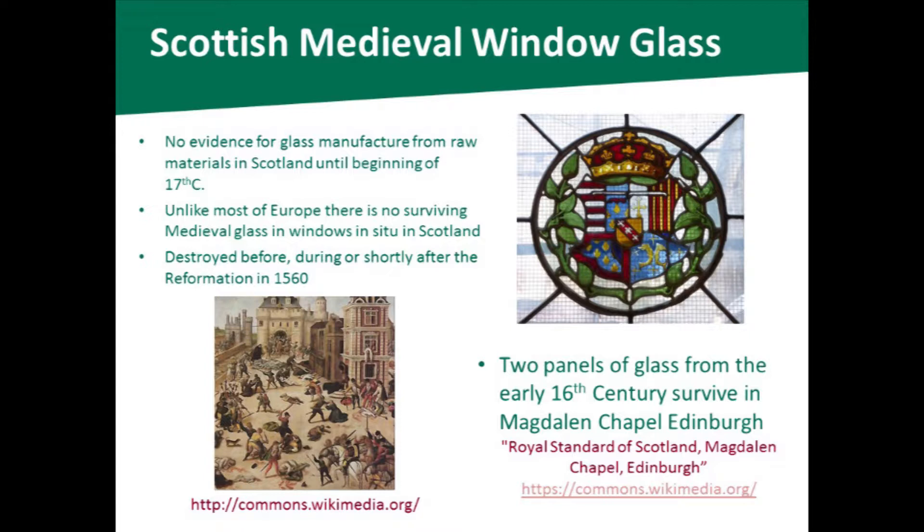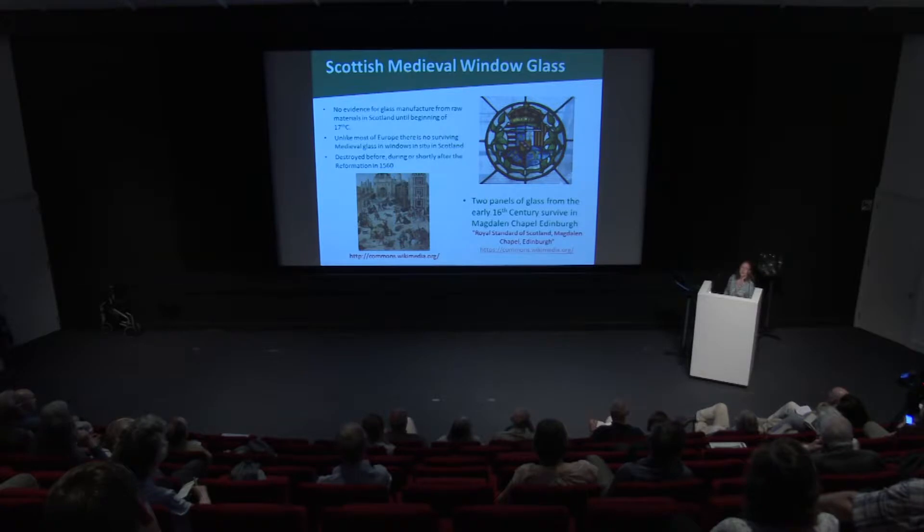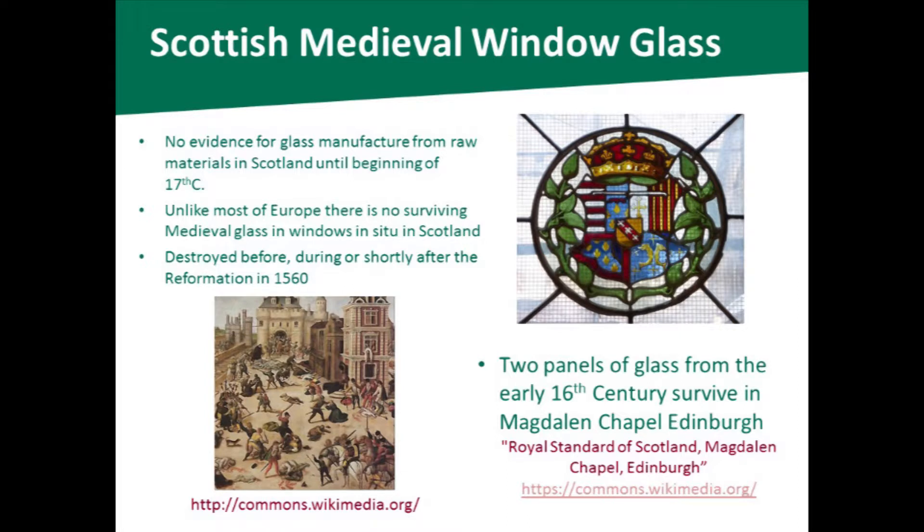The earliest medieval window glass is from the monastery at Whithorn. But in Scotland, we have no high medieval window glass which is still in situ in buildings. If you think of all the great cathedrals and minsters in England and northern Europe, quite a lot of these still have medieval window glass — installed in the 12th, 13th, 14th centuries. A lot of it's been heavily restored and repaired, but there's still a substantial amount of original glass in windows. However, this is not the case in Scotland.